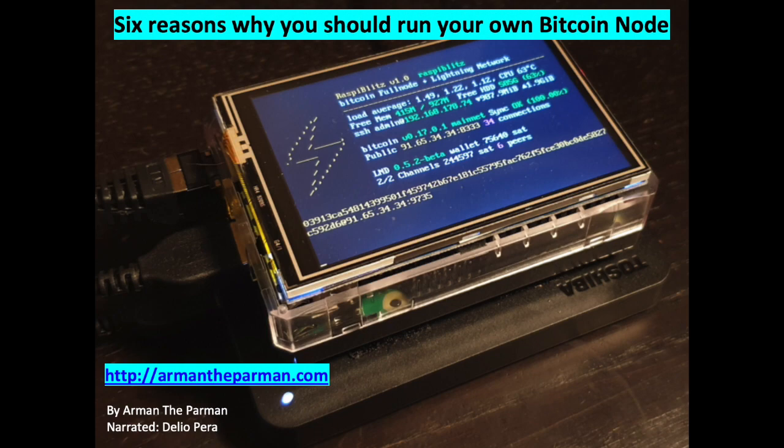The new node then independently checks that every transaction in the copy it receives is valid. It does not actually trust the connected node. To run a node, you download Bitcoin Core software, and then let it copy the blockchain from another node, and your node verifies each block itself. Then you leave it on.